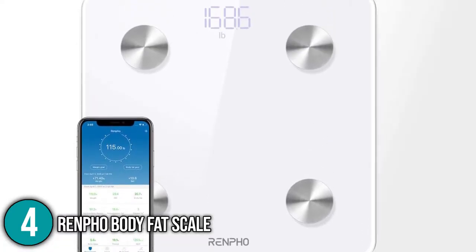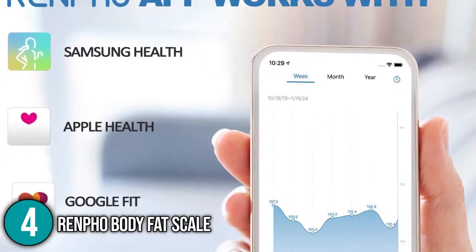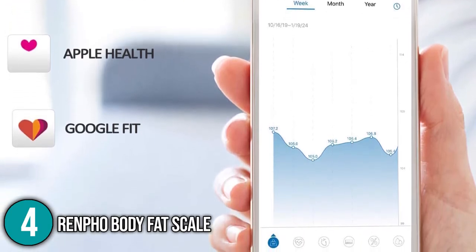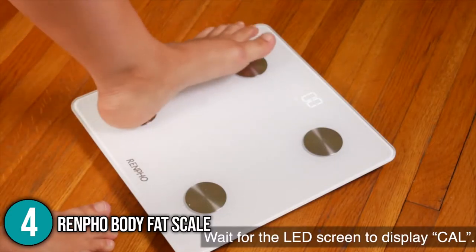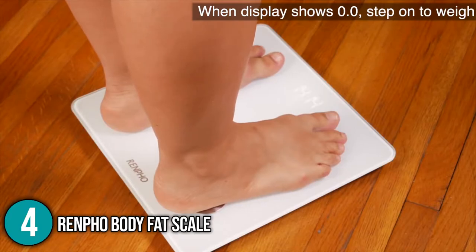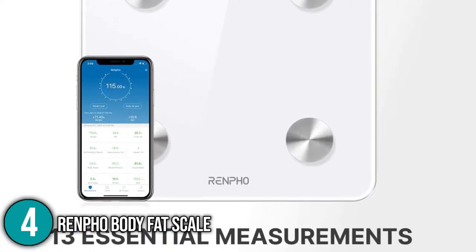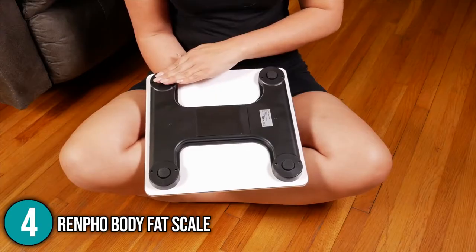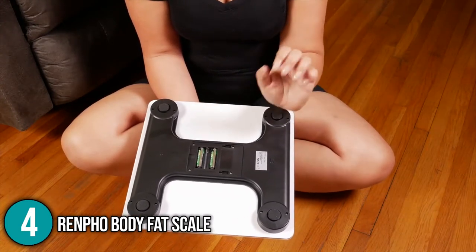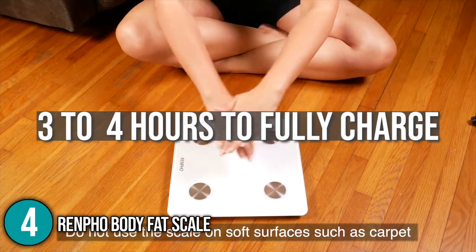When you have the chance to turn the app on again, it will sync your data automatically. You can track your progress using visuals such as graphs and charts in the program. The app also works with Google Fit, Fitbit, and Apple Health, allowing you to instantly transmit all of your data to those applications. This scale and app can be used by your entire family — you can establish numerous profiles to keep your information organized. The Renfo battery can be recharged; the built-in battery has a long lifespan, takes 3 to 4 hours to fully charge, and will last 2 to 3 months after that.